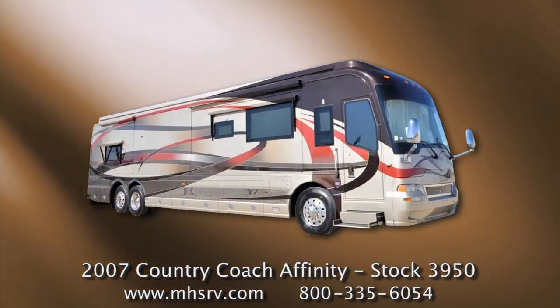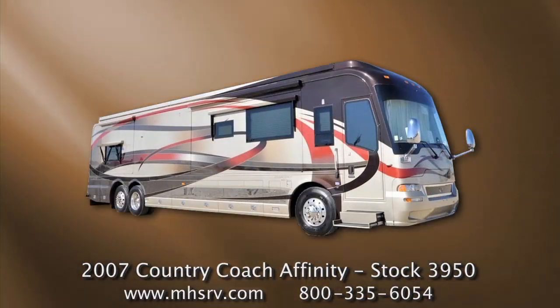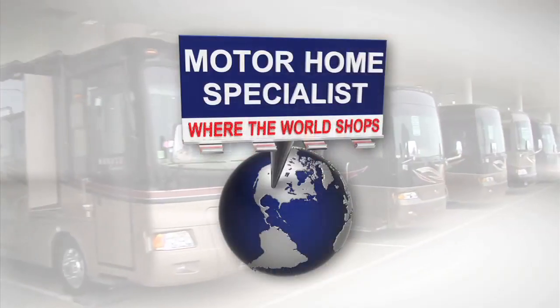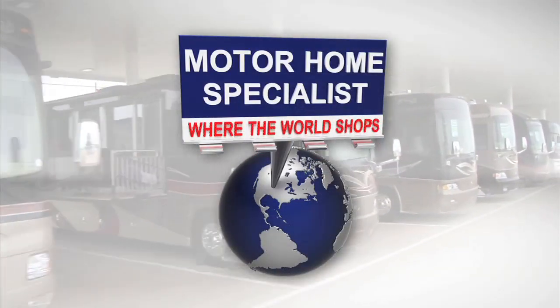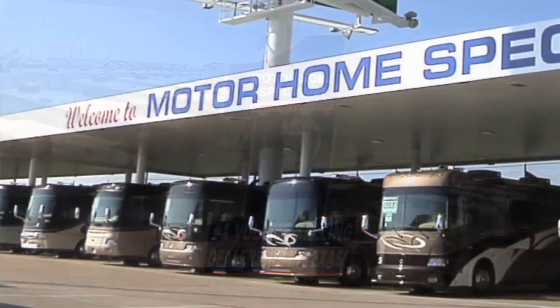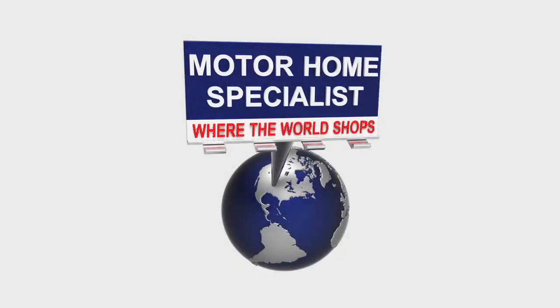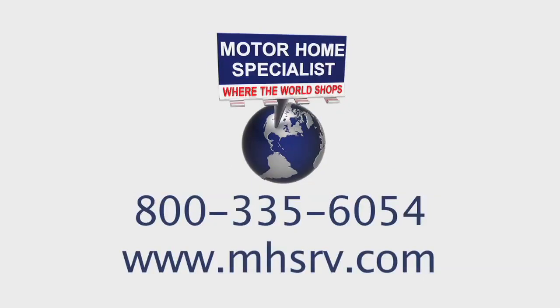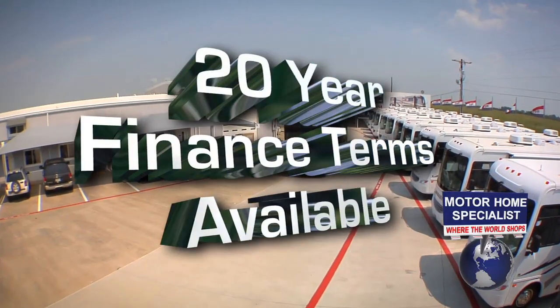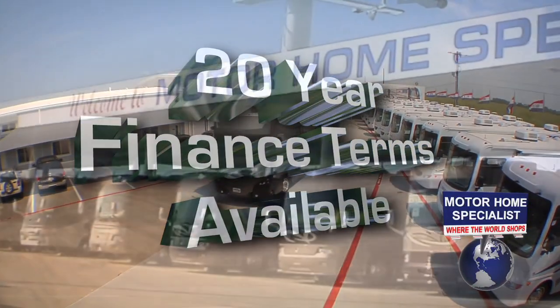If you'd like to learn more about this RV or Motorhome Specialist, please feel free to contact a representative or watch our corporate video entitled 'Motorhome Specialist: Where the World Shops.' If you think this is the right unit for you and your family, please contact a representative. We have easy financing with up to 20-year terms available and year-round sale prices on our entire inventory.